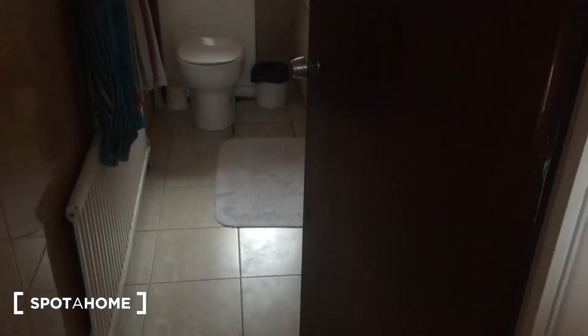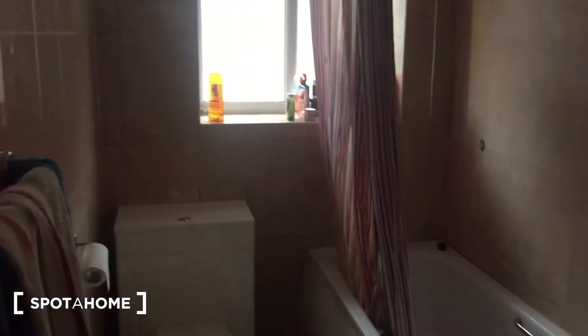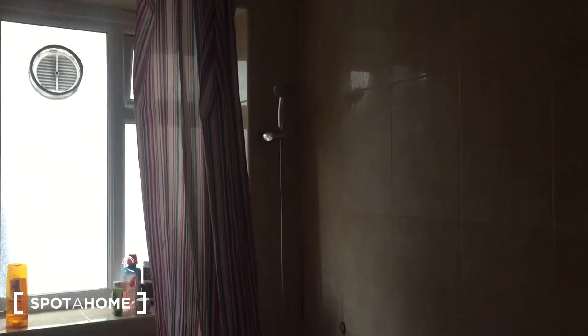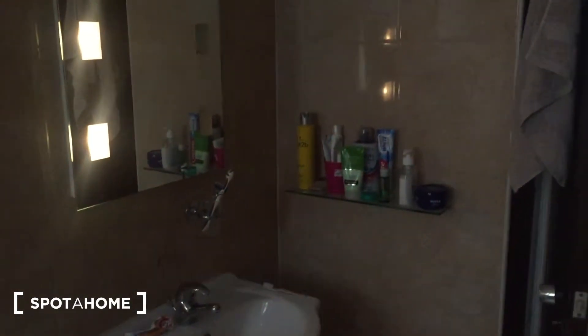The front door is just behind me and straight ahead we have the bathroom. The main light currently isn't working, so apologies if it's a little bit dark — it just needs the light bulb changed. There's a bath and shower unit just there, and there's the toilet. Over here we've got the sink, the cabinet, a small shelf and a mirror just there.